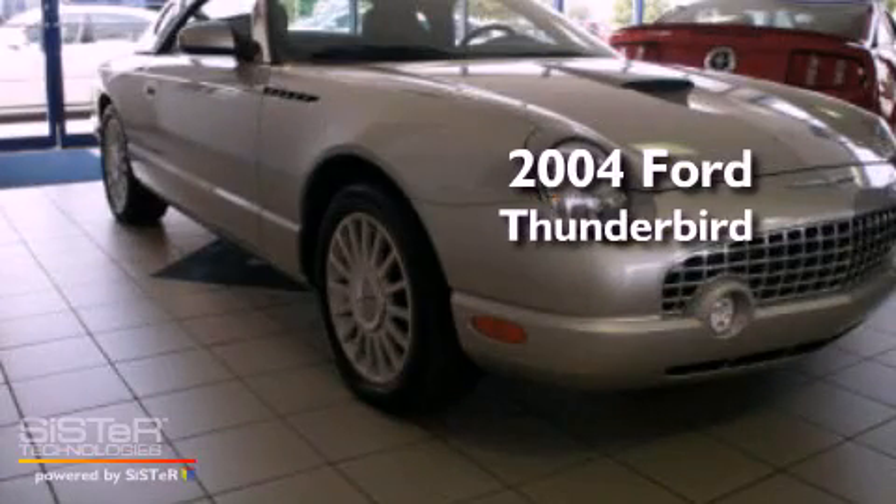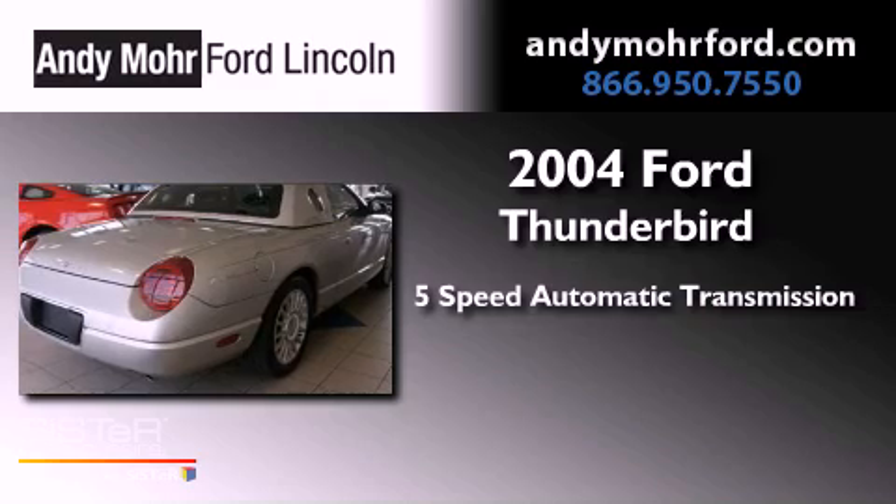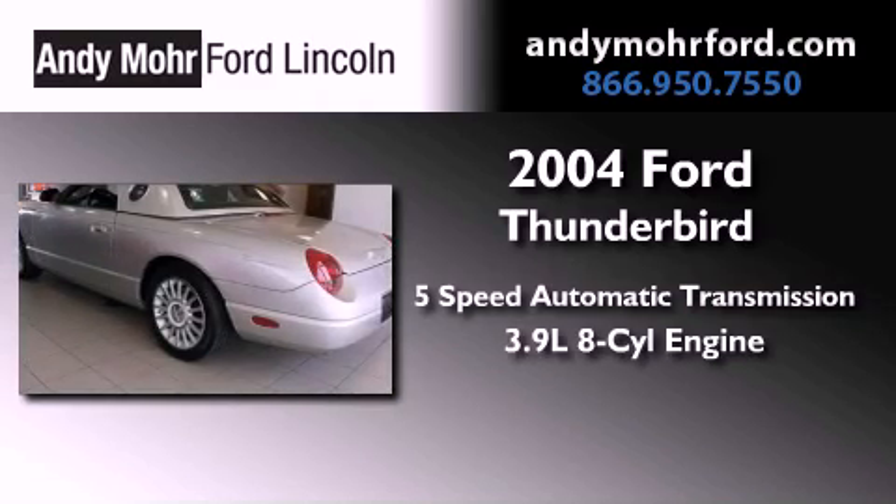This is a 2004 Ford Thunderbird. This car has a 5-speed automatic transmission and a 3.9-liter V8.